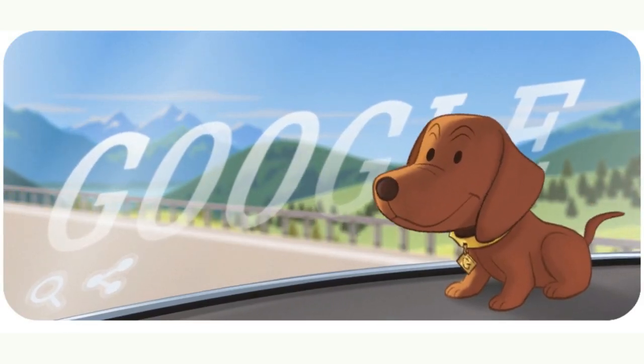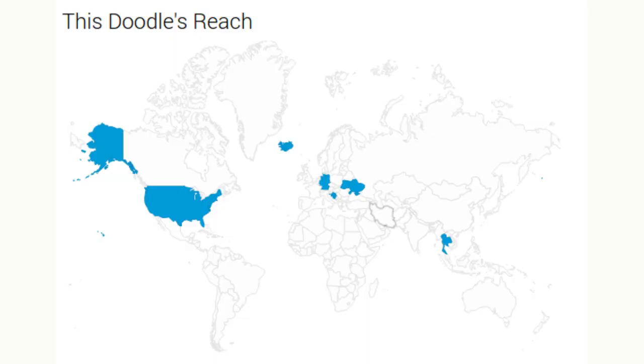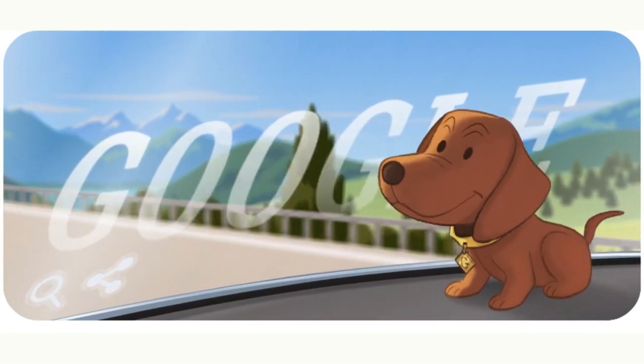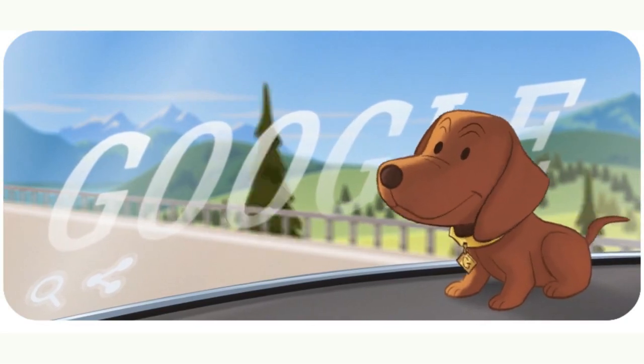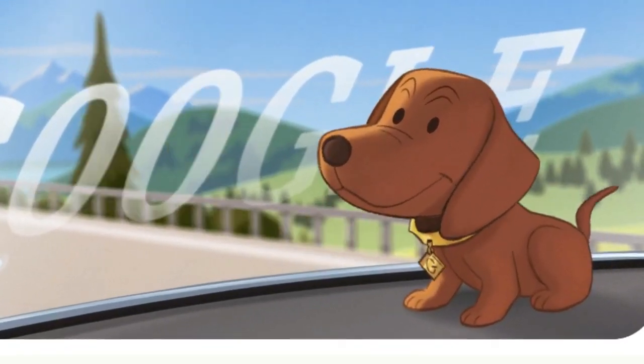The search engine Google is showing this interactive animated Doodle in some countries celebrating the Dachshund bobblehead, an iconic Wiener dog doll with a wobbly spring-attached head that originated in Germany as a friendly vehicle accessory.